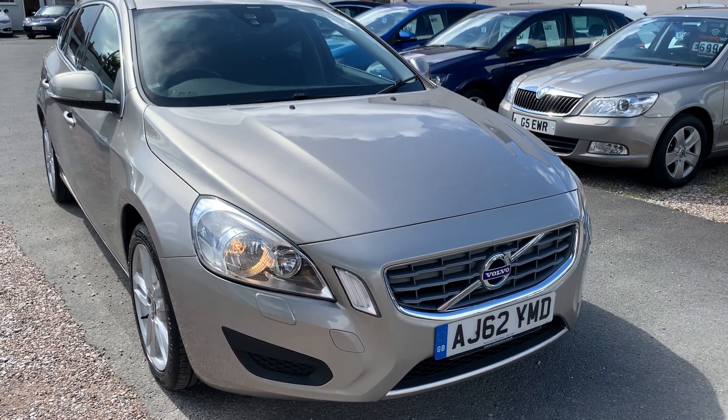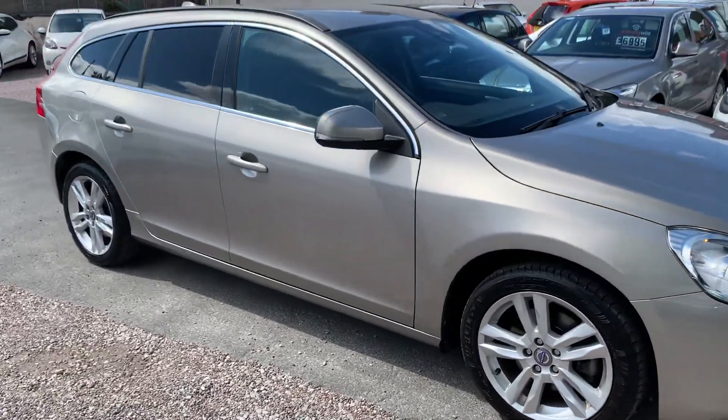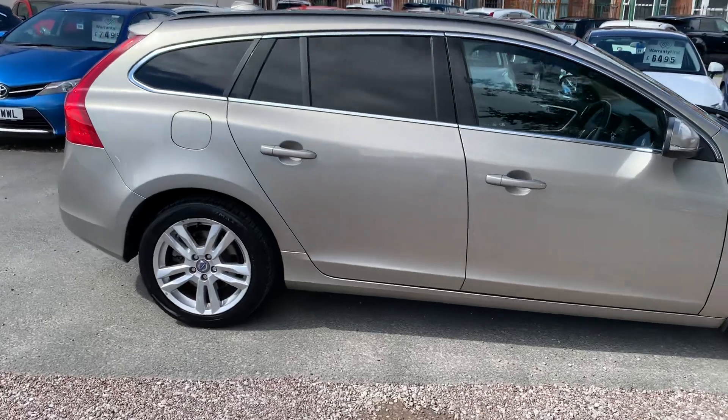Hi, it's Richard from DNC Car Sales and Crew. I'm just going to do you a quick walk around video of our Volvo V60. I've got the car running so you can get a bit of a feel for it, and we'll walk around all the bodywork. I'll show you inside.